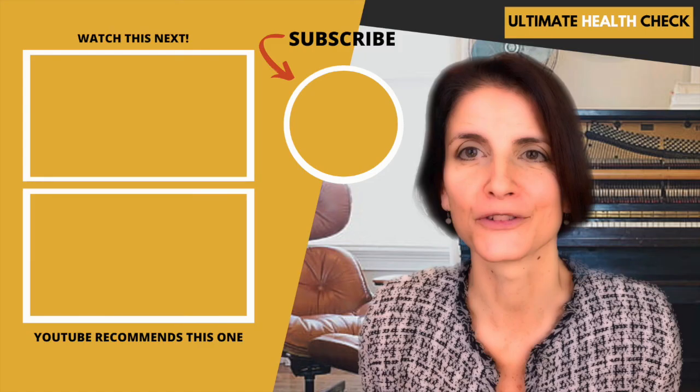Finally, check out these videos next on other health signs and symptoms. If you got value from this video, please like, subscribe and tell your friends. Thank you.